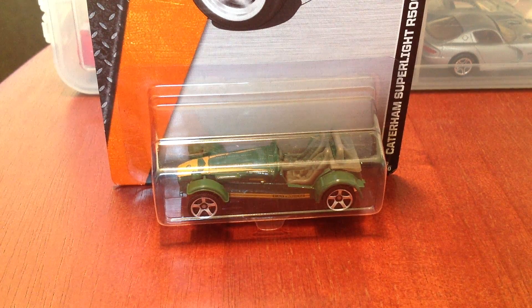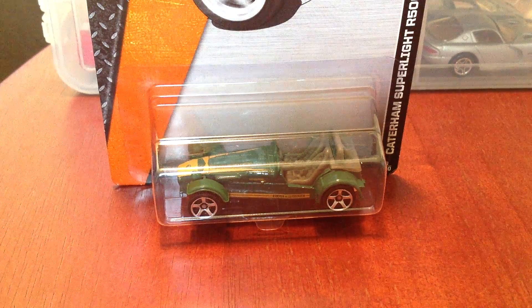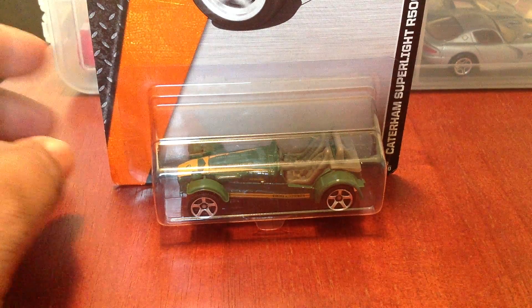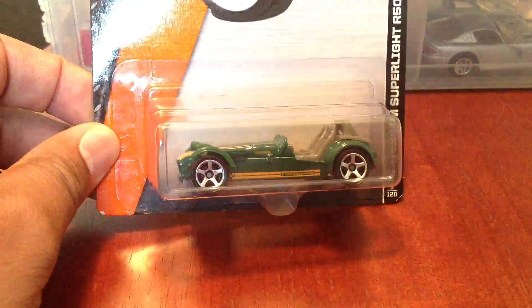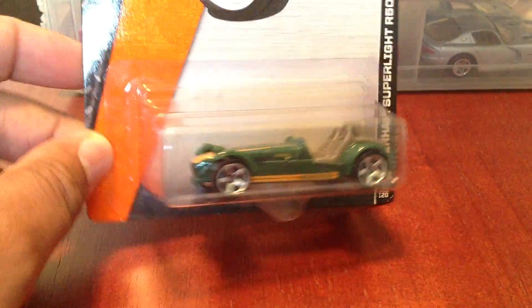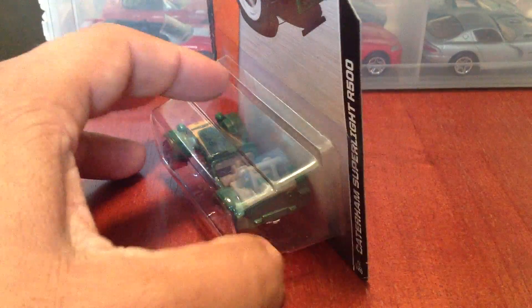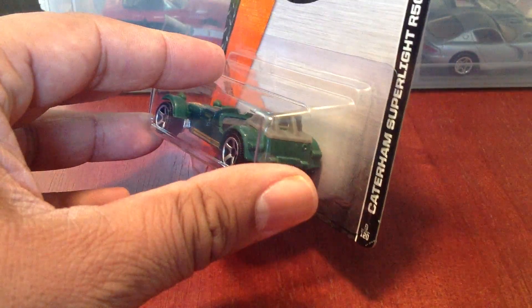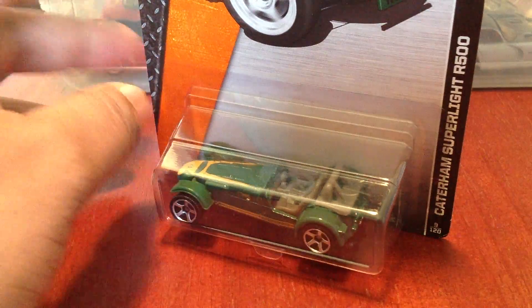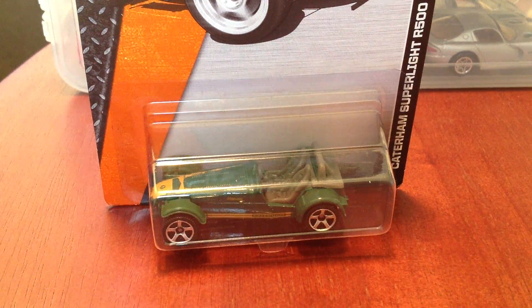I want to start the haul with this Caterham Super Light R500. I really like this piece because one, you don't see these on the road out here. This is very British. The thing I like the most about it is it's super lightweight, and that means power to weight ratio, and that's what it's all about. I went and picked up three of those.